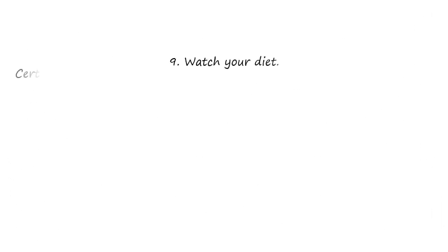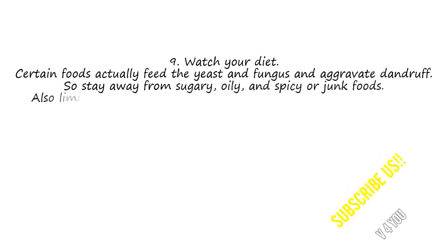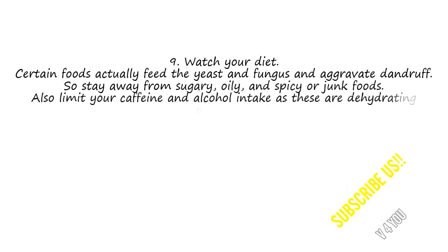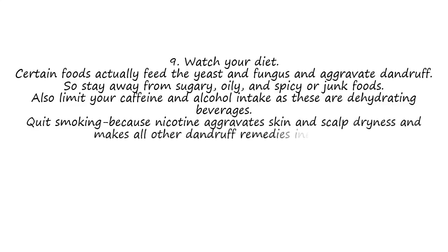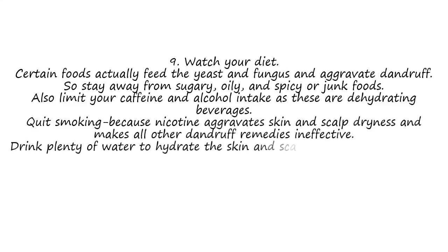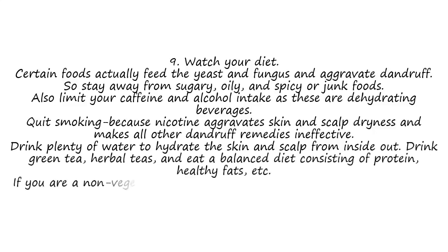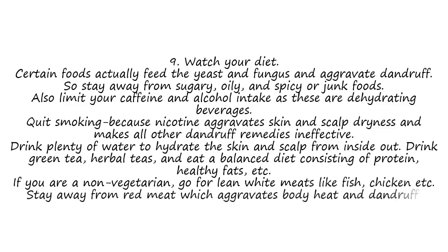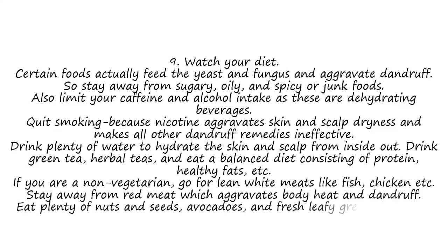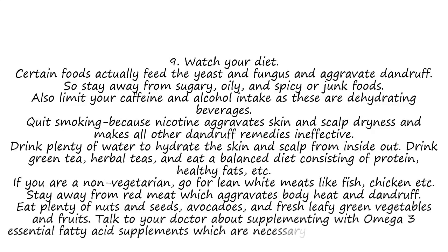9. Watch Your Diet. Certain foods actually feed the yeast and fungus and aggravate dandruff. So stay away from sugary, oily, spicy, or junk foods. Also limit your caffeine and alcohol intake as these are dehydrating beverages. Quit smoking because nicotine aggravates skin and scalp dryness and makes dandruff remedies ineffective. Drink plenty of water to hydrate the skin and scalp from inside out. Drink green tea and herbal teas, and eat a balanced diet consisting of protein and healthy fats. If you are a non-vegetarian, go for lean white meats like fish or chicken, and stay away from red meat which aggravates body heat and dandruff. Eat plenty of nuts, seeds, avocados, and fresh leafy green vegetables and fruits. Talk to your doctor about supplementing with omega-3 essential fatty acid supplements, which are necessary for good skin and hair.